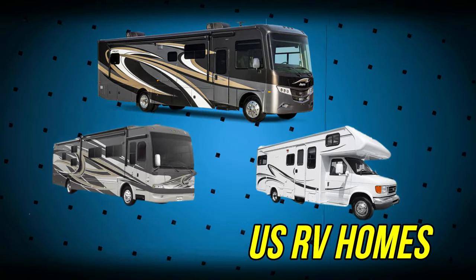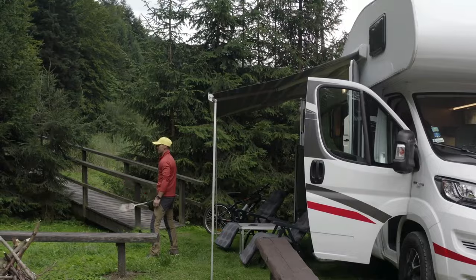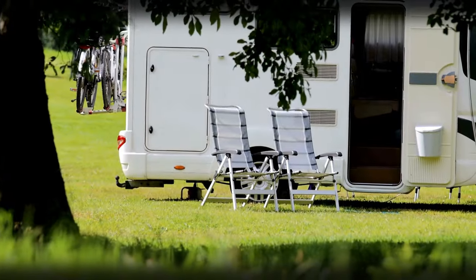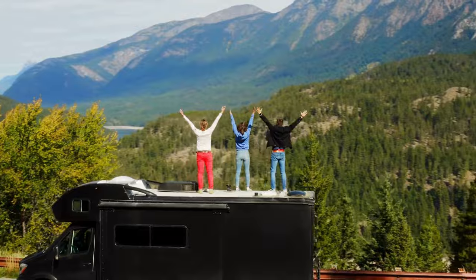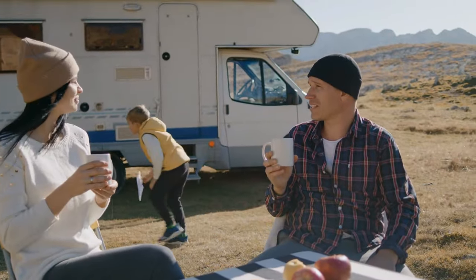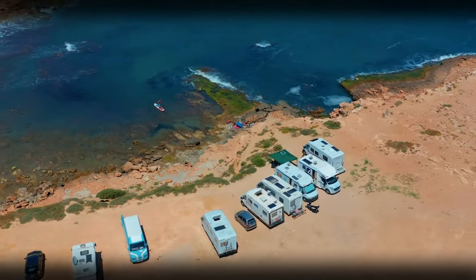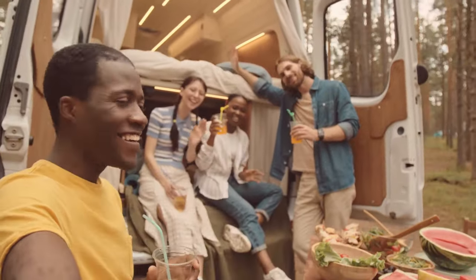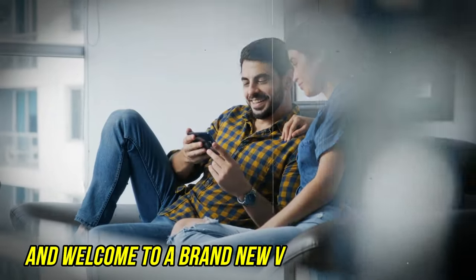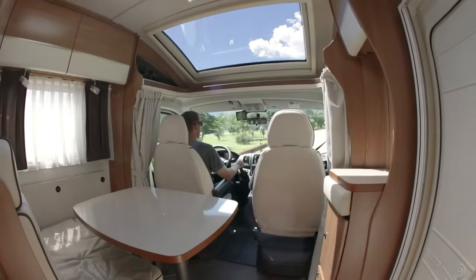Most Luxurious RV Homes. A home on the road is a desire that many travelers have when moving around becomes an uncomfortable compromise since the stability provided by a home is no longer available. Almost every traveler has considered a mobile home at this point. A home on wheels gives tourists constant access to all the basics of a regular home, such as a restroom, a tiny kitchen, and a comfortable bed. Today we are going to talk about the most luxurious RV homes.